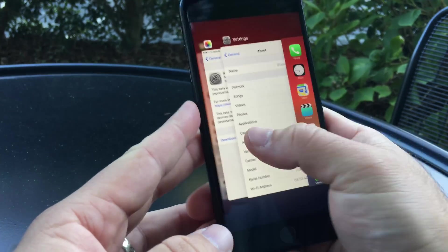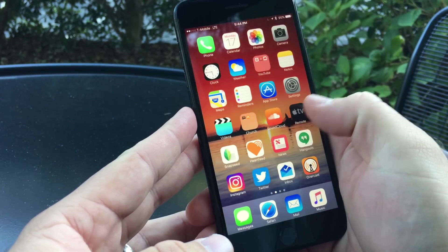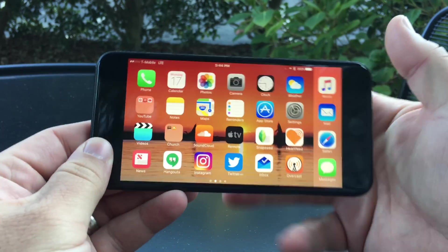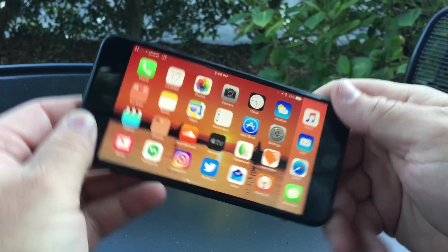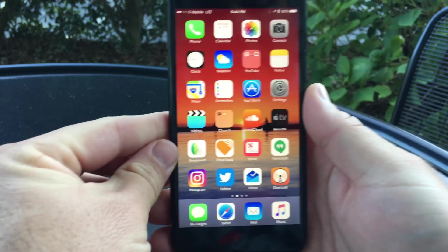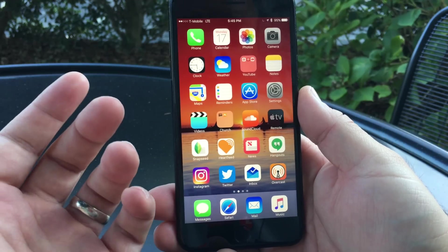Some people were saying they had lag when going into the app switcher and zipping through and then going back. I really haven't had that lag — I don't see that issue. I did have an issue where I rotated to landscape, went back, and then everything zoomed in and went to the larger theme, but I haven't had that issue on this particular update.